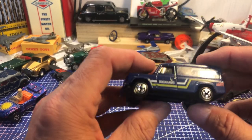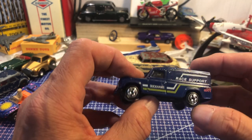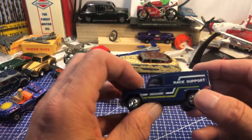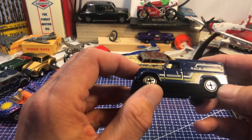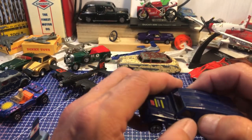A Duckhams Race Support Land Rover by Corgi — later Corgi with a plastic base, in very nice condition. I might be able to do some sort of race diorama now that I've got some support vehicles on the go.